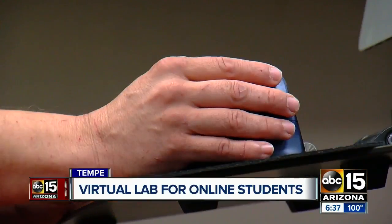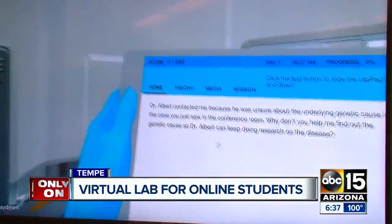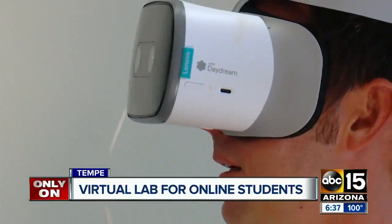The learning goal is to put science into practice, and a lot of that happens in here. Michael Angeletta is helping spearhead ASU's first fully online biology degree. The biggest challenge: getting students the required lab work without having to come to campus.